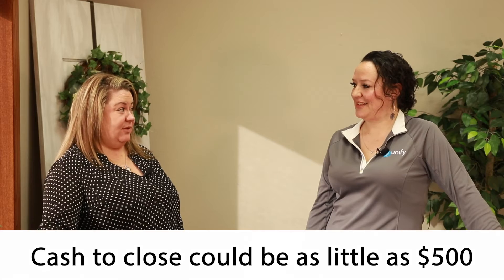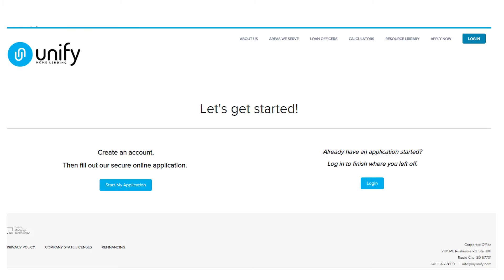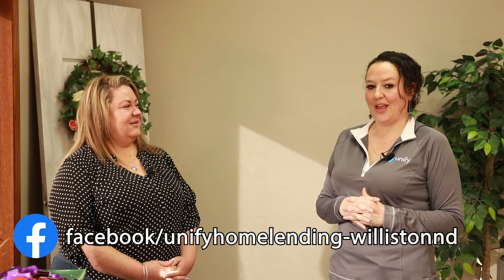Is there anything you'd like to share with our viewers today to help them get in touch with you? Maybe they're excited and want to get the home process going but unsure where to begin. You can give us a call at 701-695-1078 — that's our local office here in Williston. It's myself and Krishna Carrier; we're both loan officers directly in Williston. We are home-based out of Rapid City and also have an office in Watford City. You can find us on the web at www.myunify.com, on Facebook as Unify Home Lending Williston North Dakota, or just Google us. And if you have any questions for Heather and I, feel free to give us a call at 701-713-0908, or find us at vollsquared.com and on Facebook too.